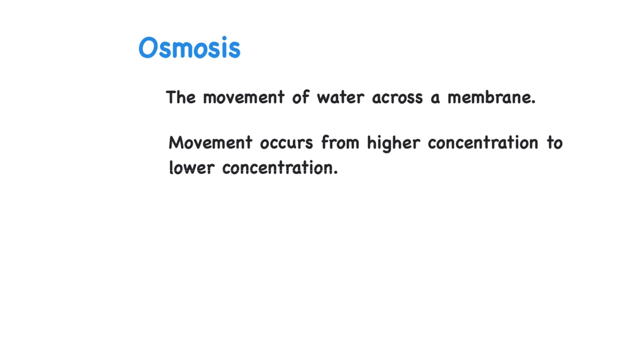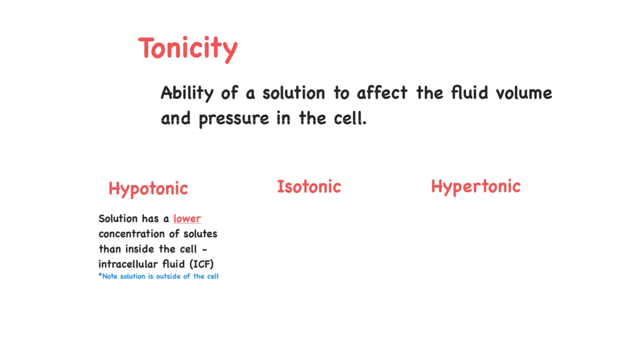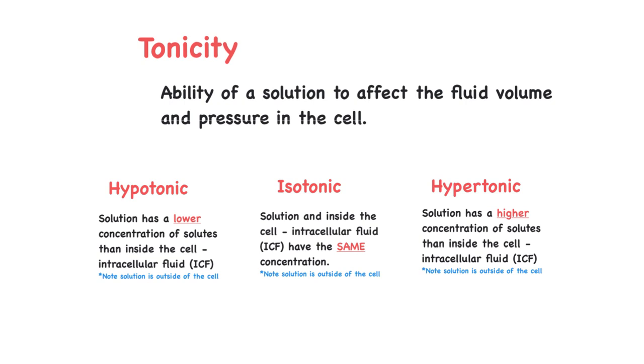Water moves from a higher concentration of water itself to a lower concentration of water — keep that in mind as we go through tonicity. Tonicity is the ability of a solution to affect the volume and pressure in a cell. We can describe that solution in three different ways: it could either be a hypotonic solution, an isotonic solution, or a hypertonic solution. A hypotonic solution has a lower concentration of solutes than inside the cell. In an isotonic solution, the concentrations both inside and outside of the cell are the same. And in a hypertonic solution, the solution has a higher concentration than inside the cell itself.